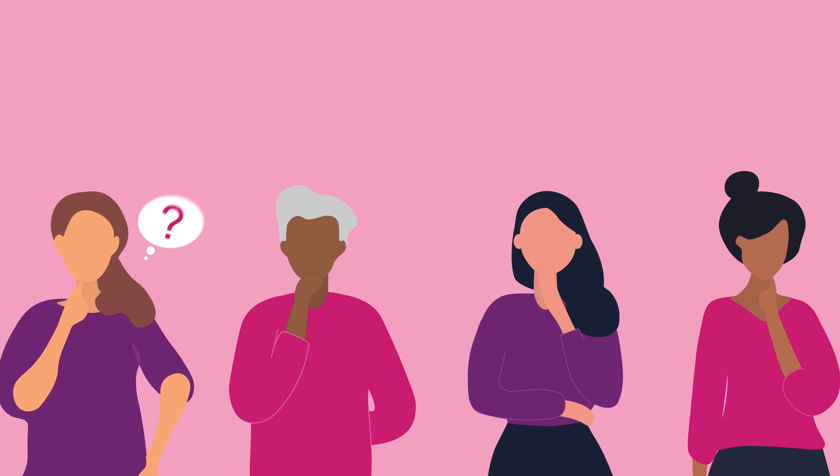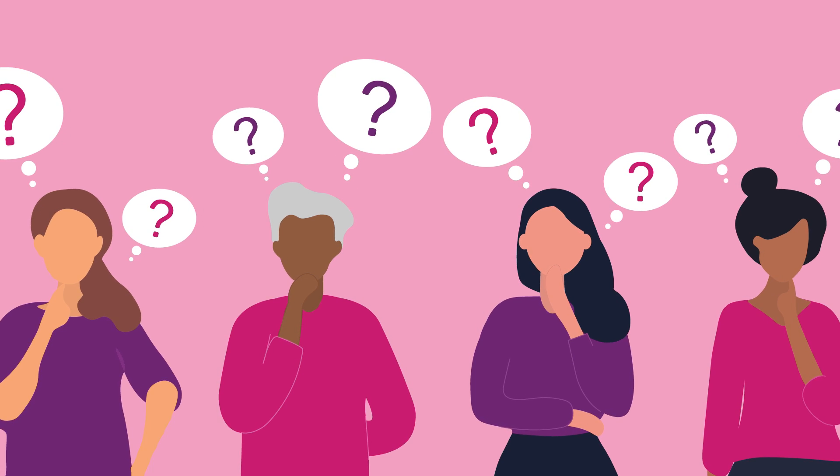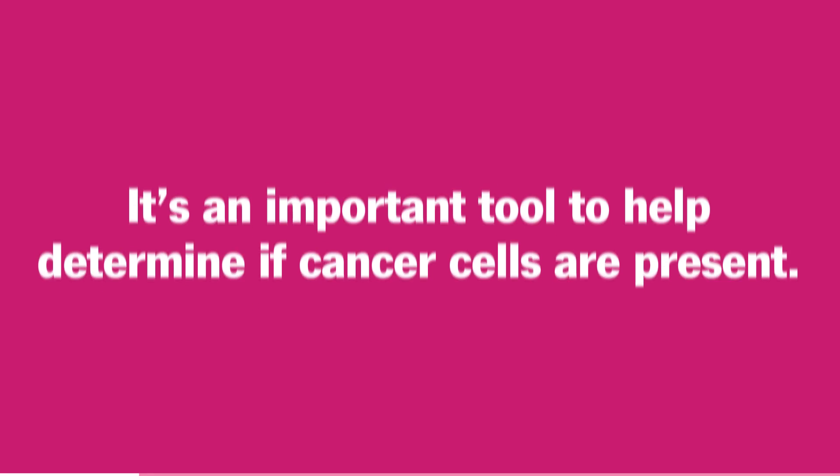Whether your results are negative or positive, don't hesitate to ask questions along the way. Needing to have a breast biopsy doesn't mean you have cancer. It's an important tool to help determine if cancerous cells are present and can help your healthcare team determine next steps.